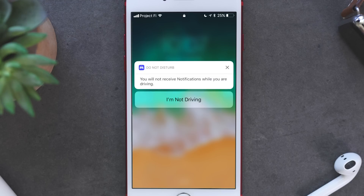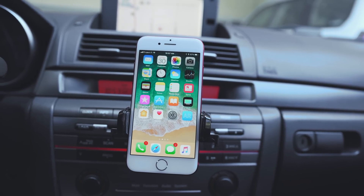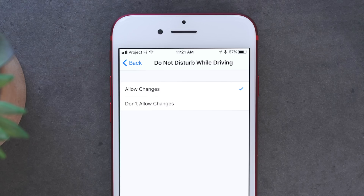If you're a passenger in a car, you can still use your phone just by deactivating Do Not Disturb. Now, this feature can easily be turned off, but if you have someone that you don't want turning it off — like a teenager that just started driving — you can go into Settings under Restrictions and disable the ability to make changes.